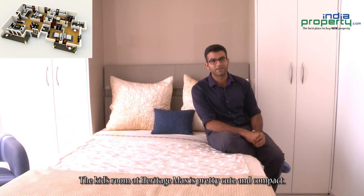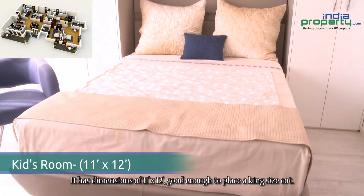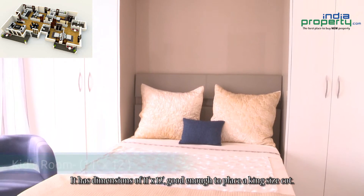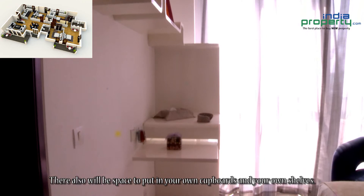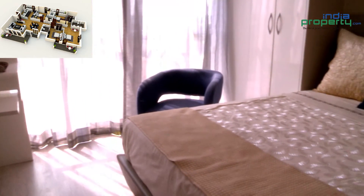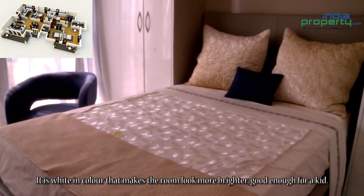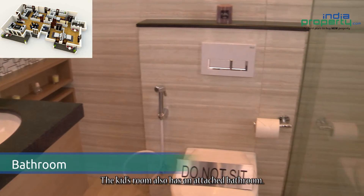The kids room at Heritage Max is pretty cute and compact. It has dimensions of 11 feet by 12 feet, good enough to place a king size cot. There will also be space to put in your own cupboards and shelves. The kids room has a slightly different shade of wooden flooring — it is white in colour, making the room look brighter, which is good enough for a kid. The kids room also has an attached bathroom.